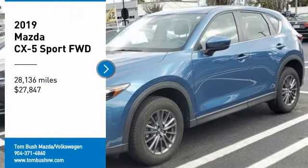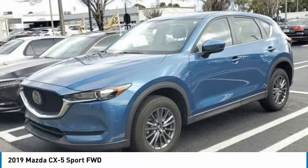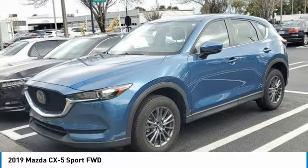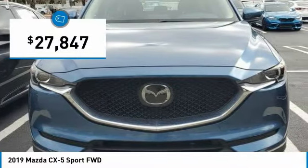We are pleased to show you the 2019 CX-5. With its fuel-efficient engine, engaging driving experience, and daring styling, the Mazda CX-5 is a good choice for those seeking a sporty yet thrifty crossover SUV, and is priced below $30,000.